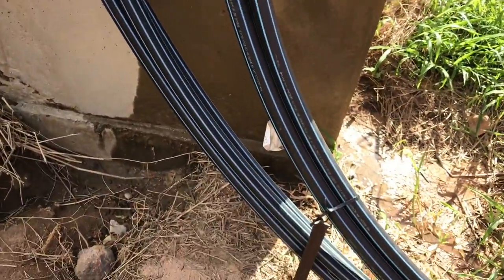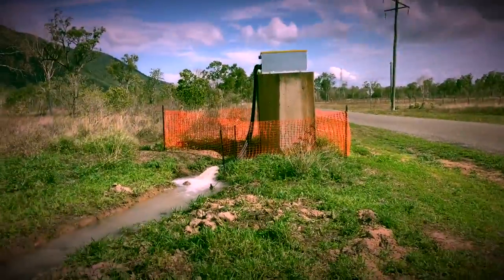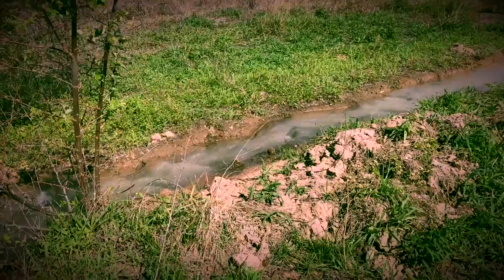That pipe runs under the ground but the pressure caused by the water can be great, and that's where this concrete structure comes in, allowing the water to escape so the pipe doesn't crack.